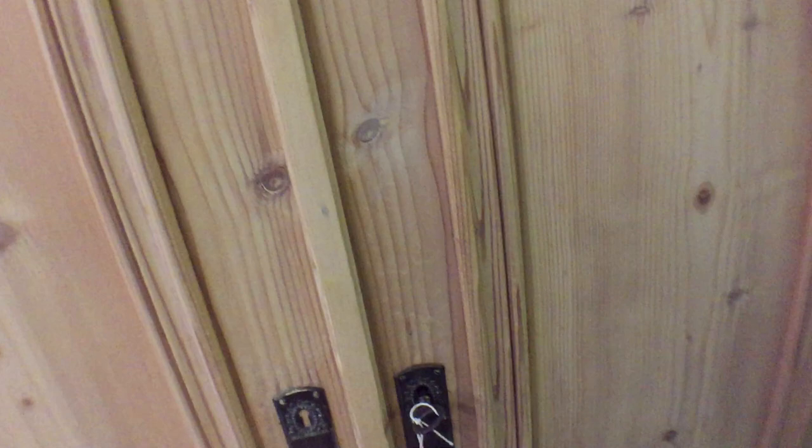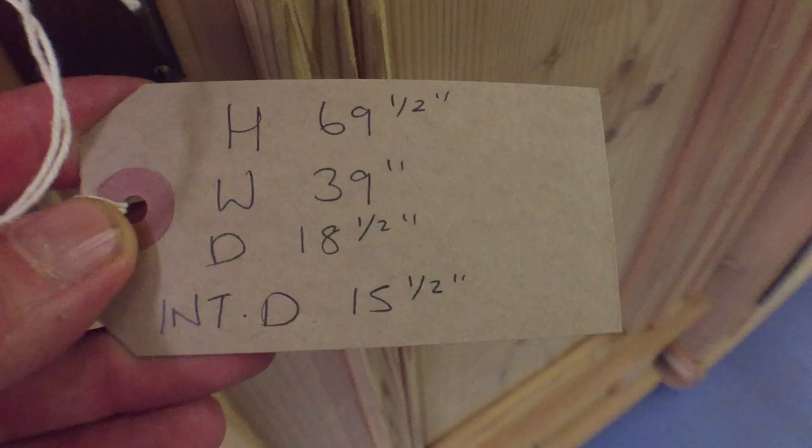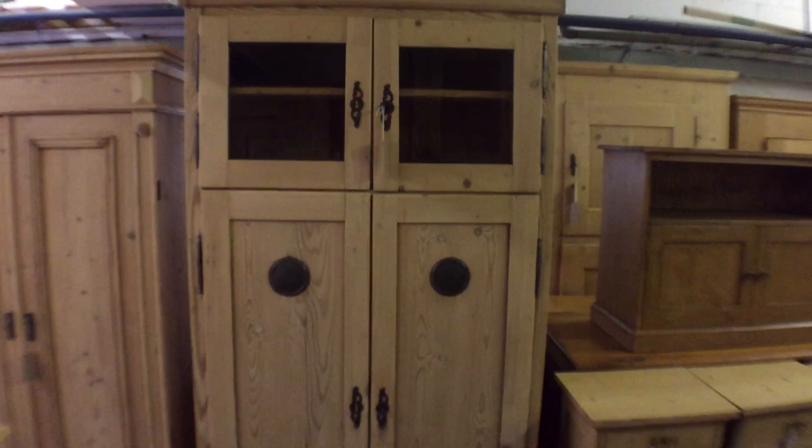Next to that we've got a one-piece wardrobe — this doesn't dismantle. It has adjustable shelves inside — one, two, three, four adjustable shelves — and you can move them around wherever you'd like. The internal depth is 15 and a half inches, so it probably wouldn't be deep enough for hanging anyway. It's also got a drawer at the bottom.